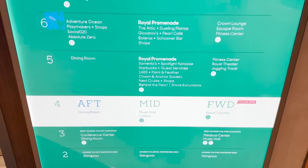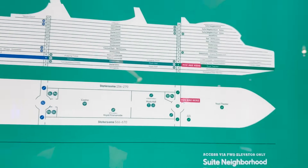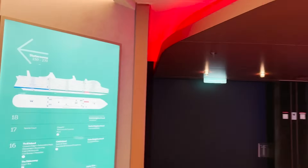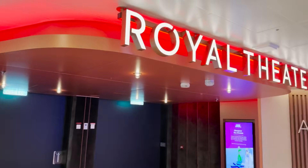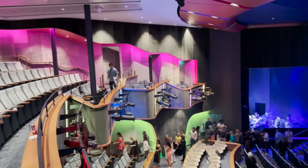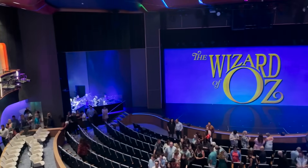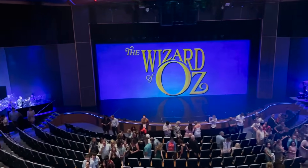Now on deck four at the forward elevator base, the first thing we find is the entrance to the Royal Theater, currently closed, but we'll see inside it later. This is where they'll do all their live stage shows, variety acts, and performances.